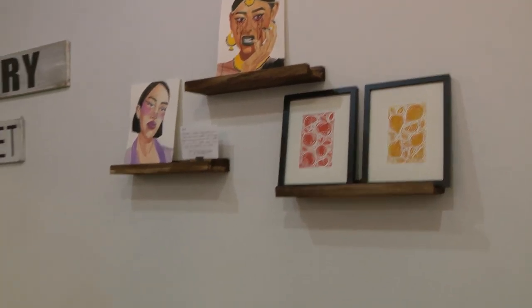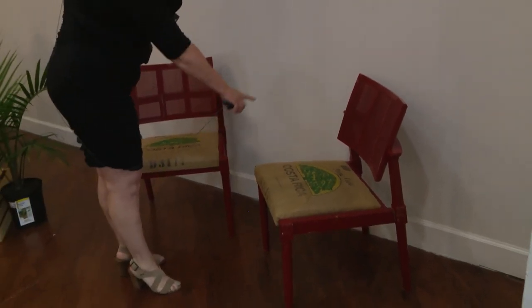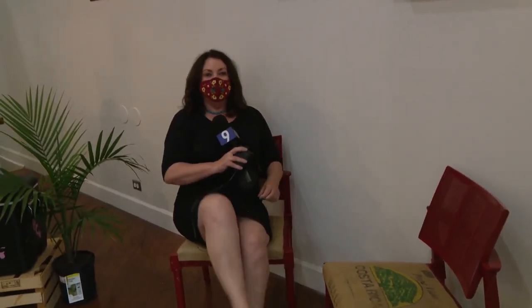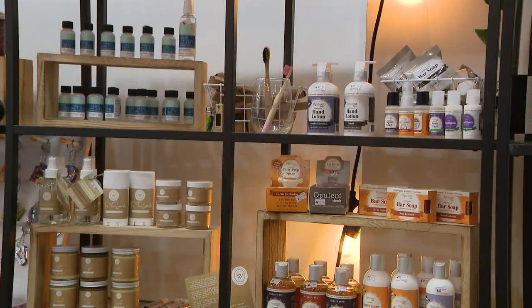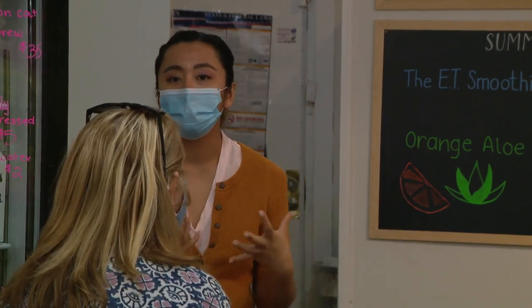And these chairs are so flippin' cool — check this out. They're made out of coffee bean bags from Costa Rica and, shockingly, they're so comfortable. So much to see, so much to buy, all while helping your small business owners.